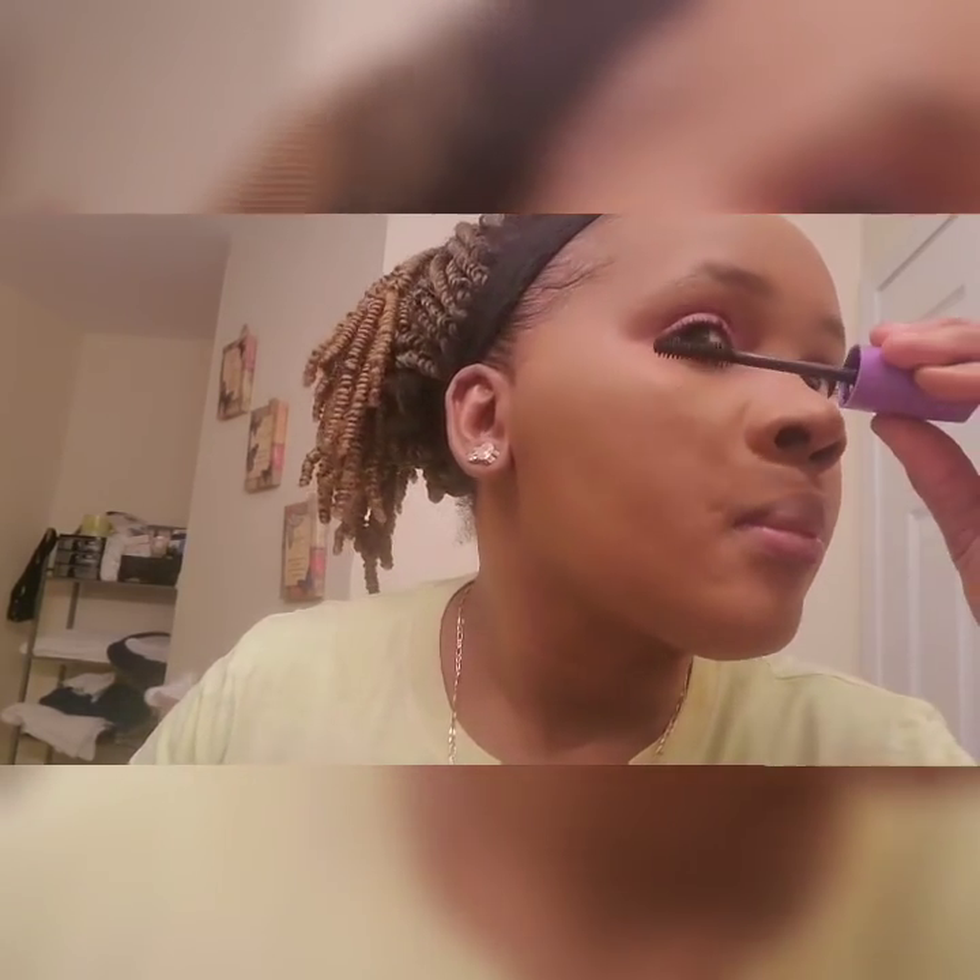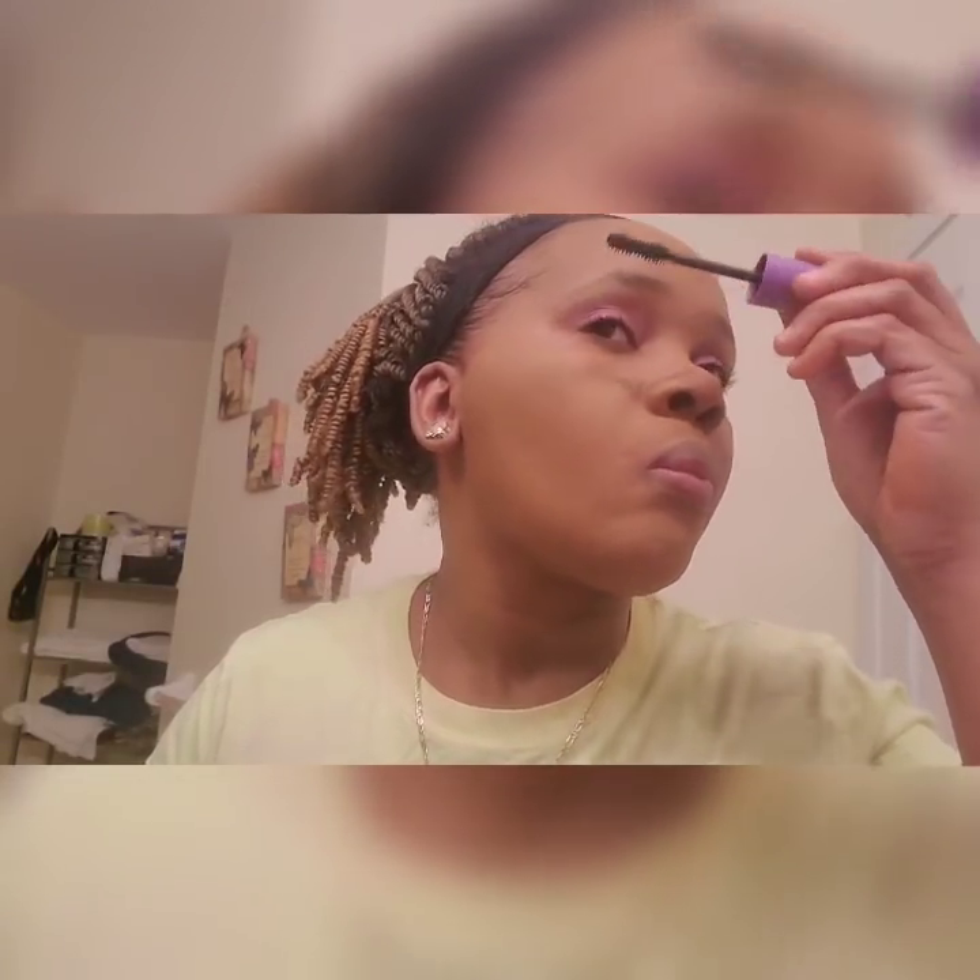I'm going in with my NYC mascara for volume — you can already see the difference. And for the bottom lashes I just go in gently along the bottom part.